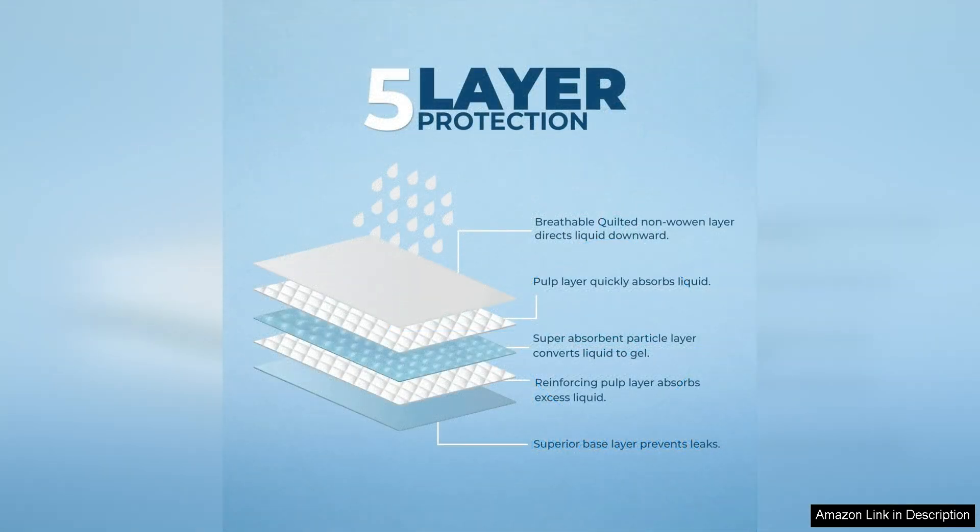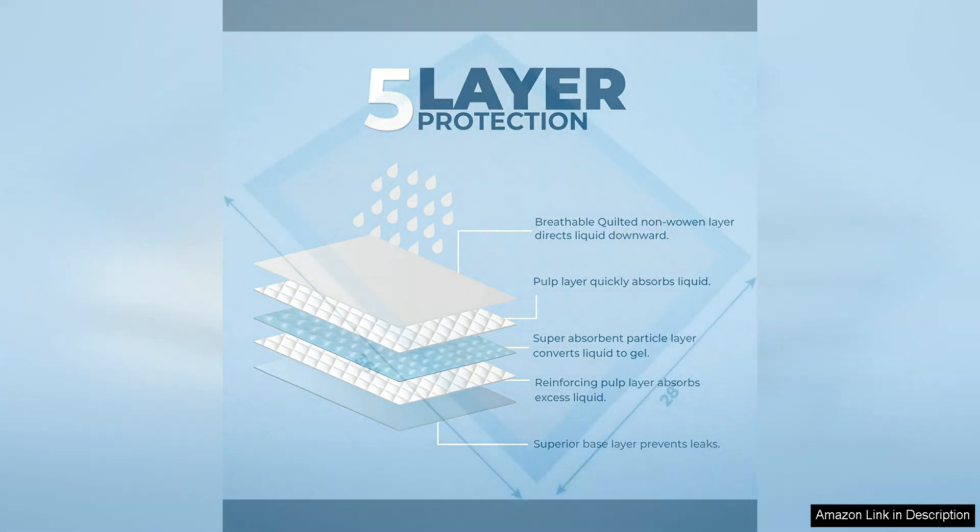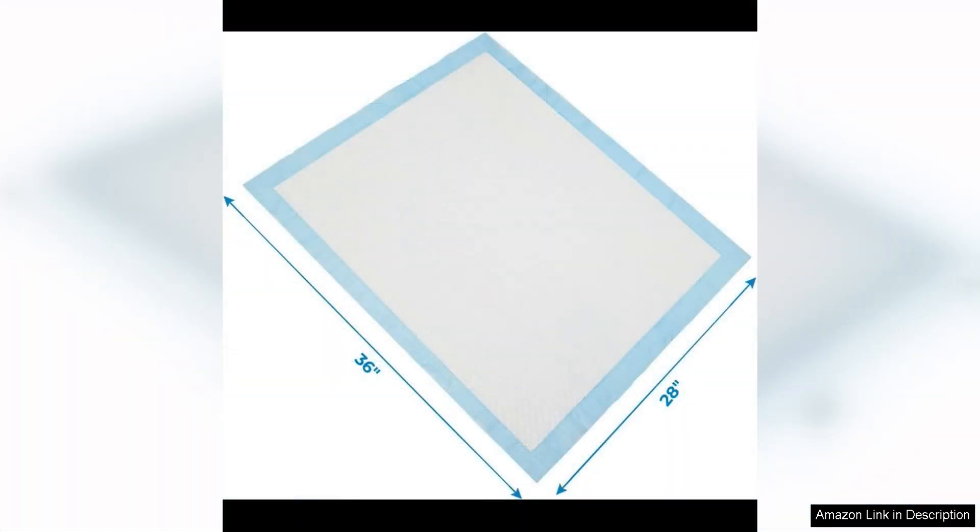I also appreciate the durability of these pads. They are made with a strong leak-proof material that holds up well to the wear and tear of daily use. I never had to worry about the pad ripping or tearing, even with my rambunctious puppy running around on it.